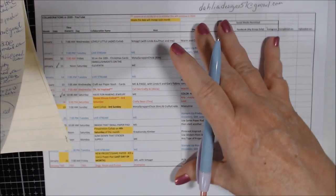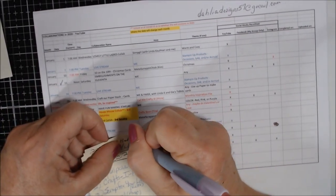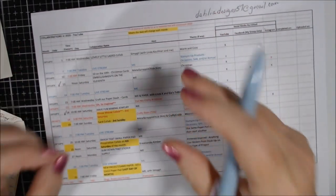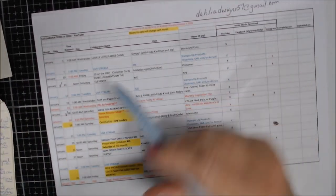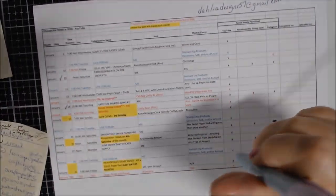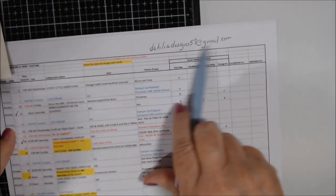These are not collabs where you have to send anything anywhere — they're just use-up-your-stash collabs. You can make cards, whatever. For Smash That Small Paper Pad, 'small' means six by six, eight by eight, four-and-a-half by six-and-a-half, or eight-and-a-half by eleven — just not 12 by 12 paper pads. You pick the paper pad but you must use the same one until it's finished before moving to the next.